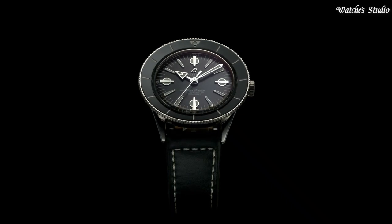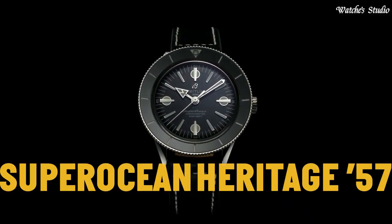Functions: hour, minute, second. Luxury watch style. Swiss-made.